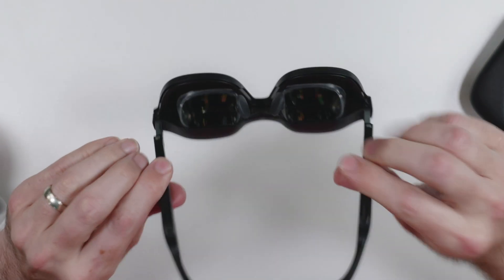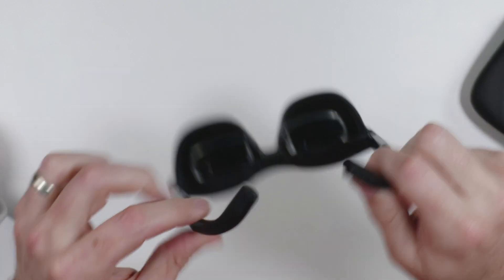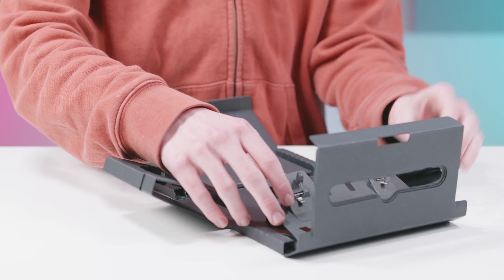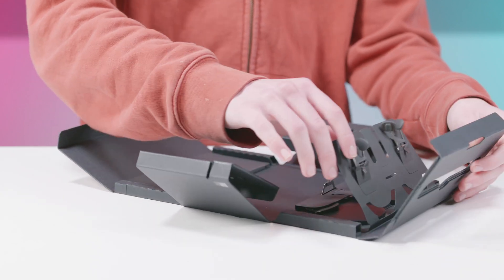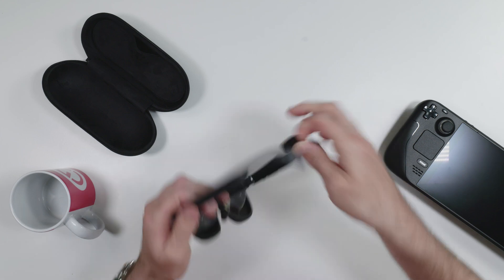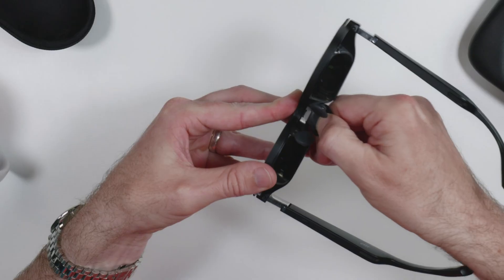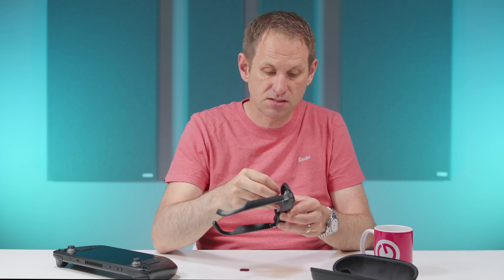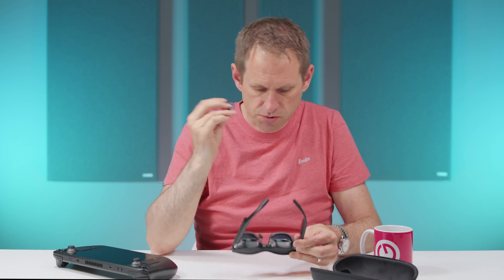There's even a speaker in each arm behind small grills. They're not going to give you a huge bass response, but they are decently loud and clear. In the box, we get three different nose pieces to allow a comfortable fit. The nose piece is removed using the included black pick — you just insert it above the nose piece and it pops straight out. Popping it back in is pretty simple too. If you lose the black pick, a simple cheap guitar pick would also do the job.